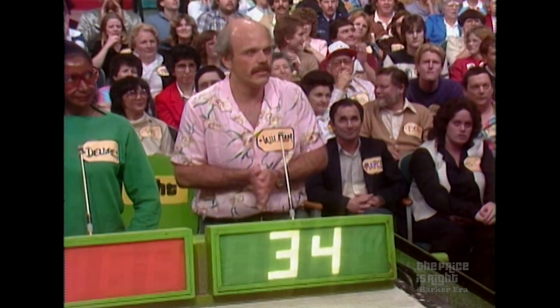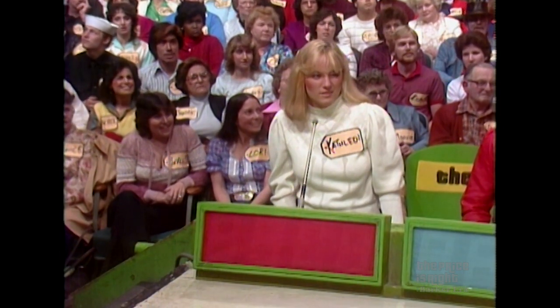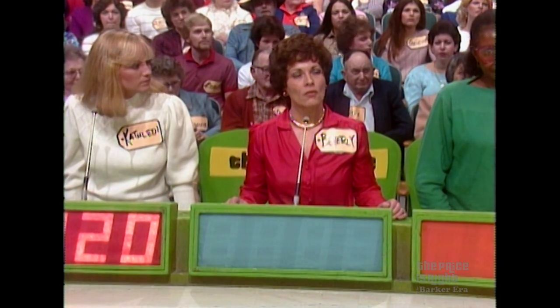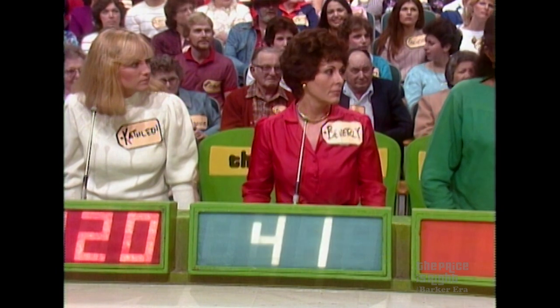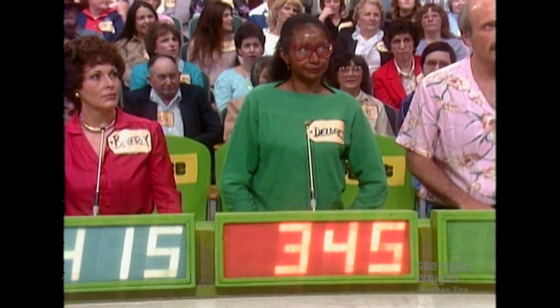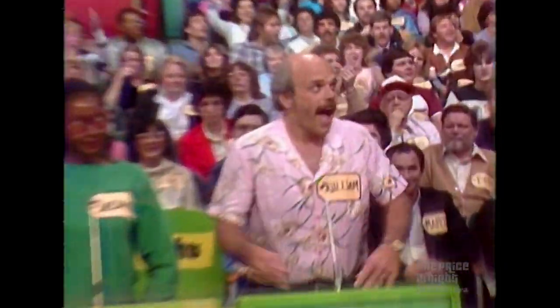$349. Kathleen, what do you think? $320. Now, Beverly — $349, $320 — $415 to DeLores. She says $345. I say the actual retail price is $370. And William, you win.